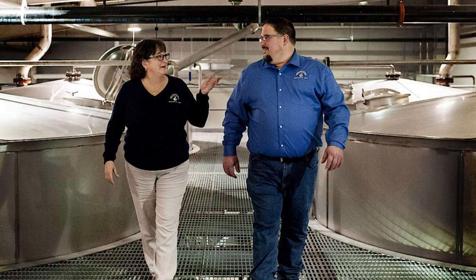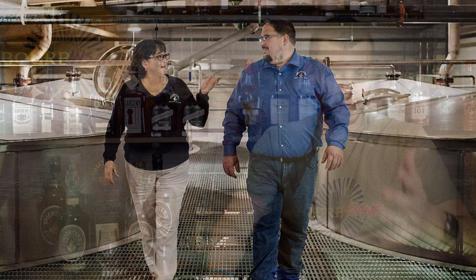Michter's recently had some turnover at the top. Pam Heilman used to be their master distiller, and now it's Dan McKee who took over the reins. His first release was the M10 of 2019. Michter's does source their whiskey — of course their mash bills and where they get it from are undisclosed — but this is one of my favorite expressions from Michter's: their barrel strength rye.